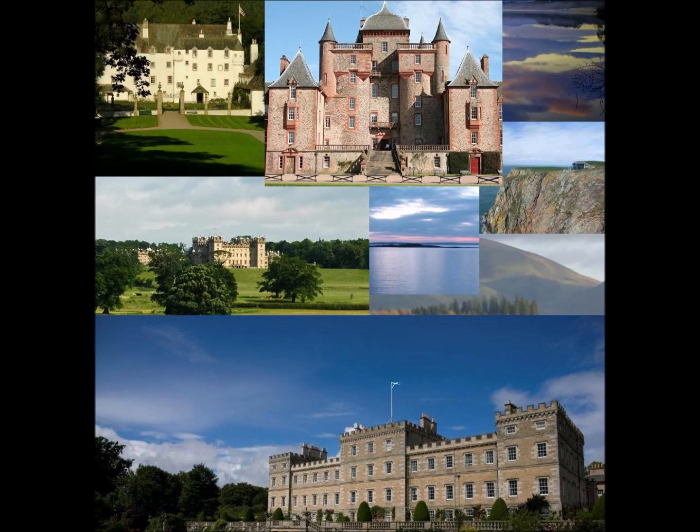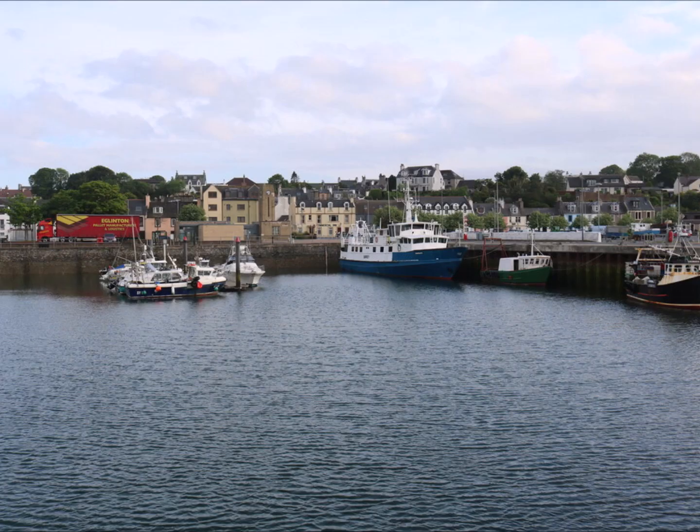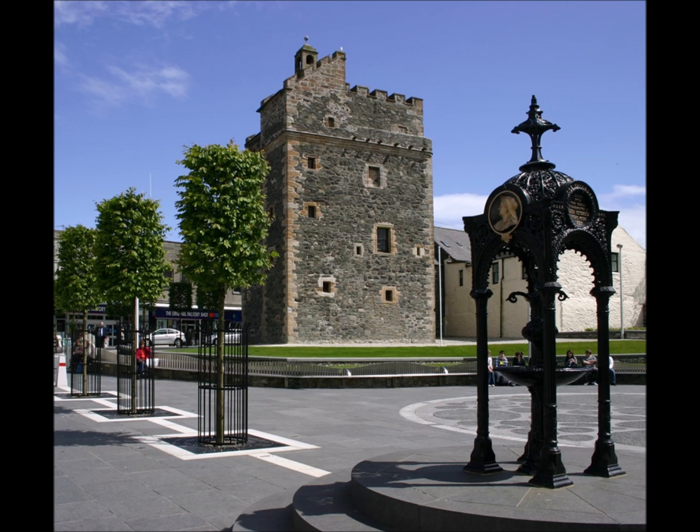The natural harbour of Stranraer is only a few miles away and sits at the head of the sea loch Loch Ryan. It is the nearest port to Northern Ireland and the giant ferries seem to dominate the townscape when in port. However, the busy harbour is full of a variety of yachts, fishing boats and lots of small craft. Stranraer even enjoys a fine beach when the tide is out.